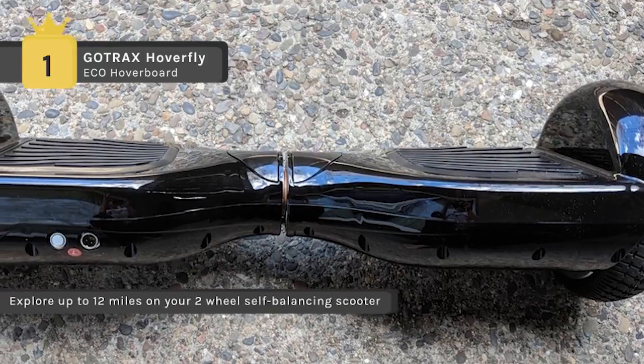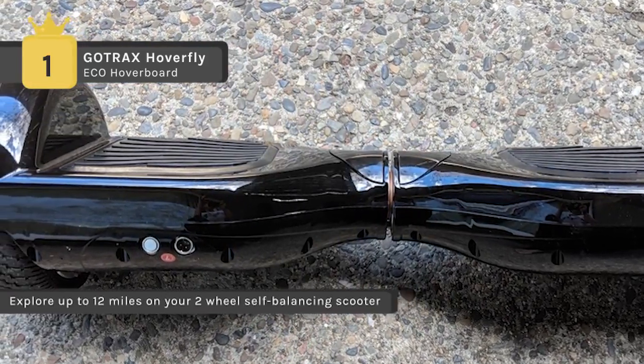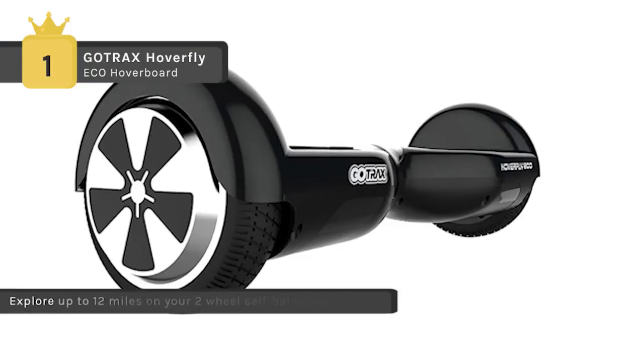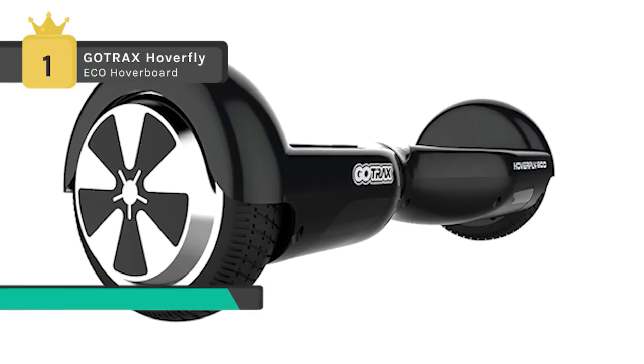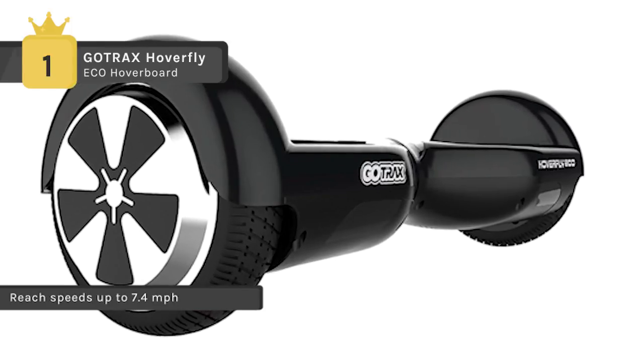It can reach speeds up to 7.4 miles per hour and it feels like you're floating in zero gravity for up to 12 miles. It is made with high quality materials and has a 220 pound weight capacity. It has battery lights which will indicate when it is time to return home for a recharge.